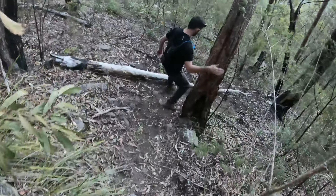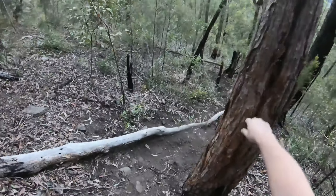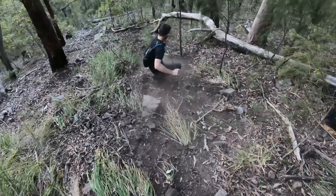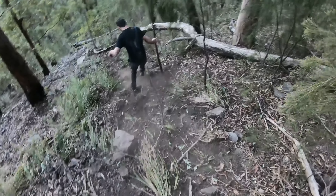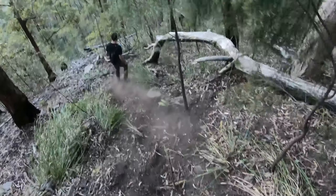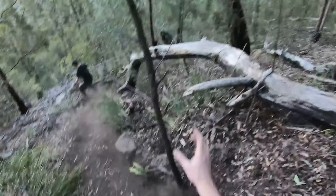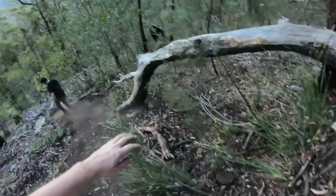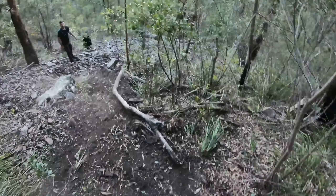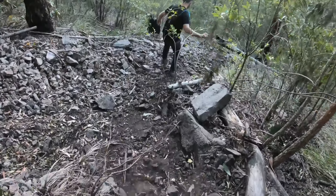The GoPro probably doesn't do it justice — she's bloody steep. It's just like marbles in this section. I'll keep my distance in case I push any rocks down on top of you. He's going full send — not really a great deal to hang on to, just lower your centre of gravity a bit.